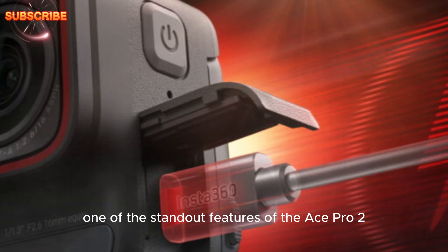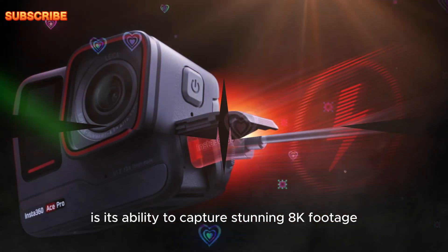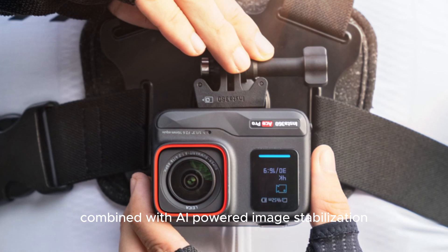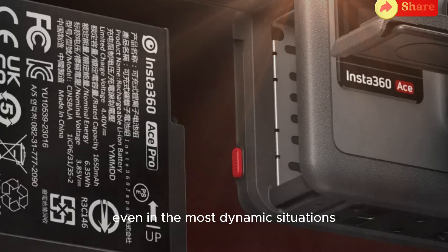One of the standout features of the Ace Pro 2 is its ability to capture stunning 8K footage, providing exceptional clarity and detail. Combined with AI-powered image stabilization, the camera ensures smooth and stable videos, even in the most dynamic situations.